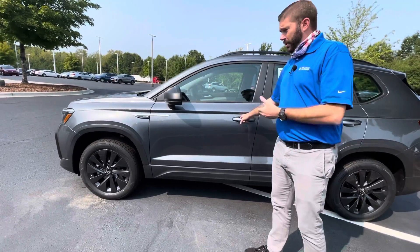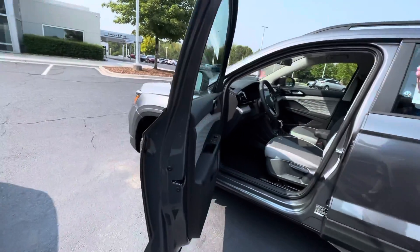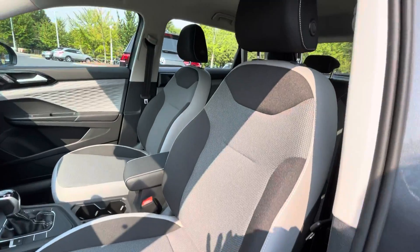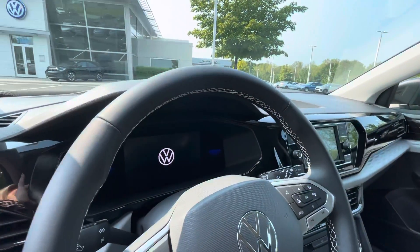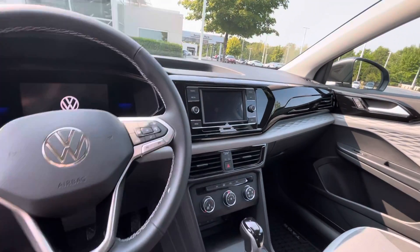Volkswagen absolutely killed it with this car because, as far as standard features, it comes with more standard features than some of our other higher trims in the other models. So you are going to get blind spot monitoring, and you're going to get the digital dash, which you can only get in the SEL and SEL Premium trims of the other models.